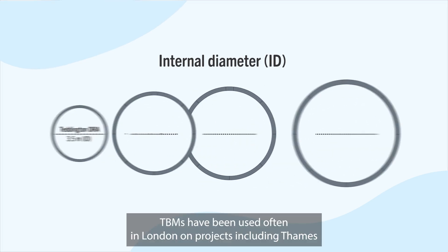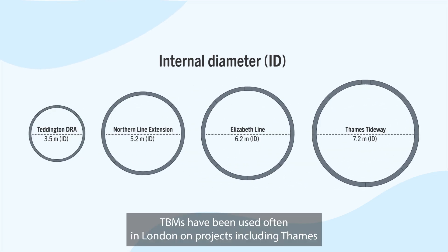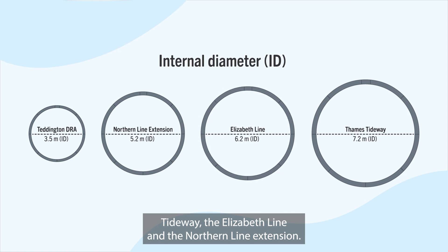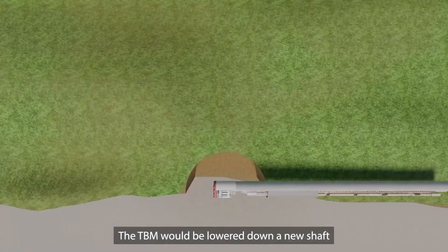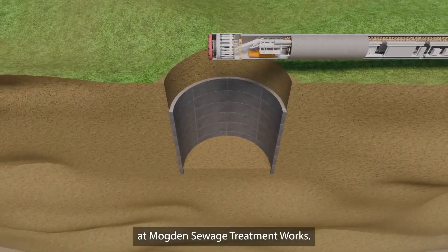TBMs have been used often in London on projects including Thames Tideway, the Elizabeth Line and the Northern Line Extension. The TBM would be lowered down a new shaft at Mogdon Sewage Treatment Works.